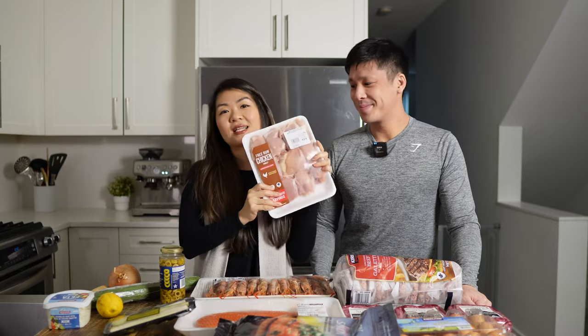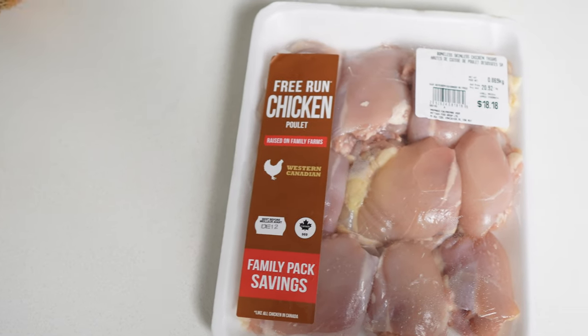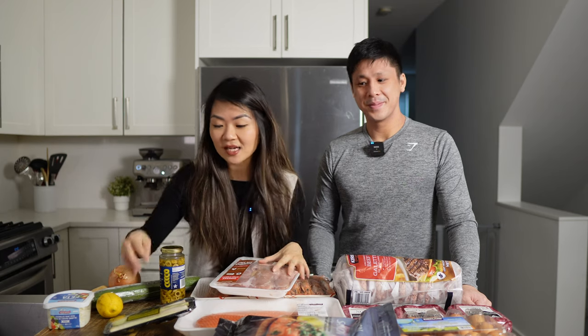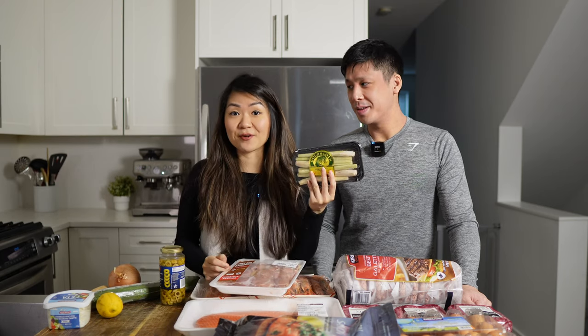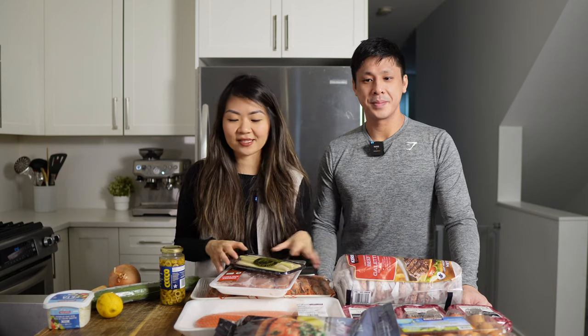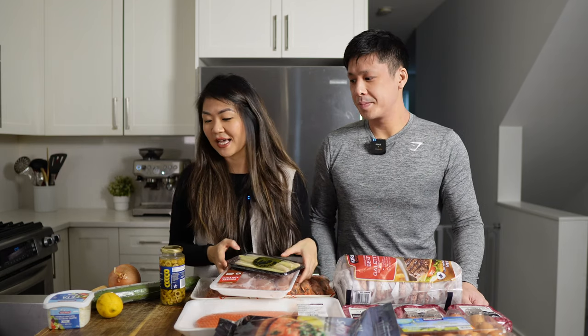I also got a pack of boneless skinless chicken thighs from Save on Foods because I don't need the gigantic pack right now. I was going to make a tandoori chicken video — I do have to look for some spices online. On top of that, I may also try a lemongrass chicken recipe. I love lemongrass chicken — we used to eat a lot of Vietnamese food and there's a lot of it in Vancouver. We're going to try to make a lower carb version without all the sugars and soy. I'm going to test that one out — looking forward to it.